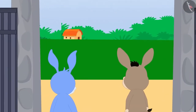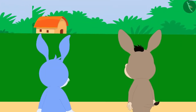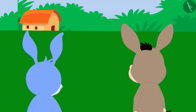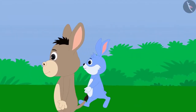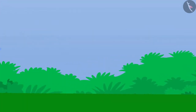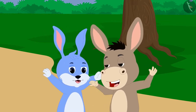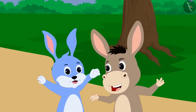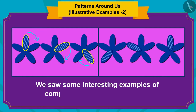Bhola and Banni both rushed out of the jungle excitedly through this exit gate. As soon as they managed to exit the jungle, both of them started dancing happily. In this video, we saw some interesting examples of completing incomplete patterns.